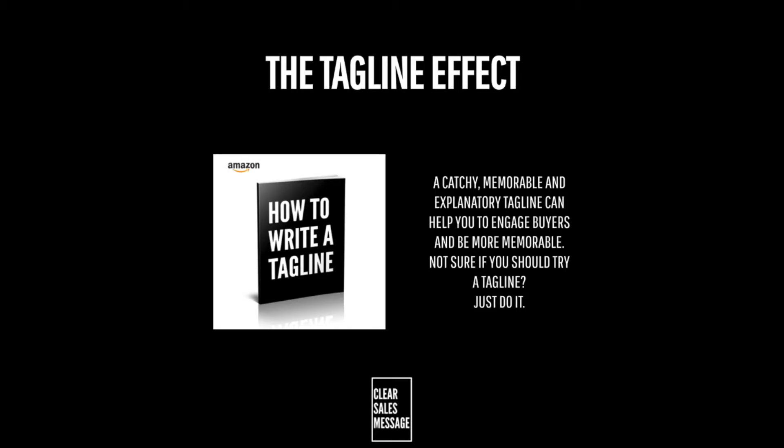You can find out more about taglines and how to create them in our book, which you can find at howtowriteaTagline.com.